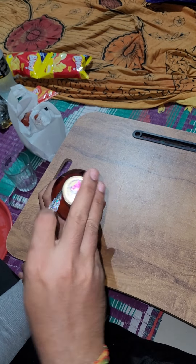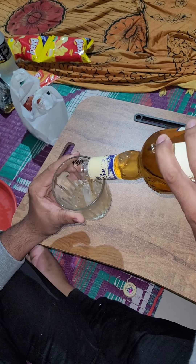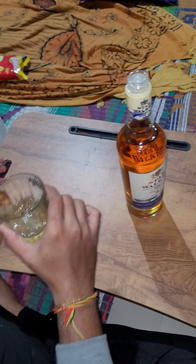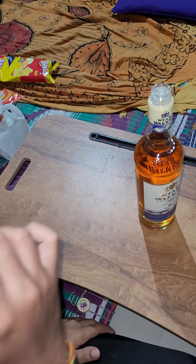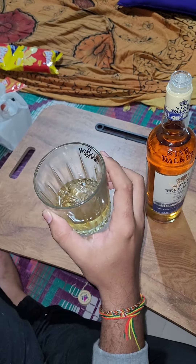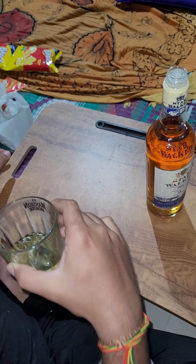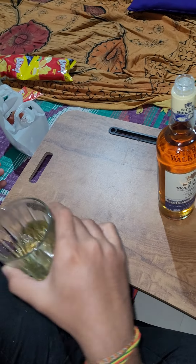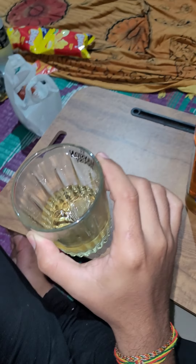Let's open this package and first check the smell. We will pour into the glass — I have already kept some whiskey with ice. When it comes to smell, I can feel some oak — a little hint of oak smell is there. Some ginger smell I am also getting. And also a smoky flavor I can hint from my nose. Quality process.